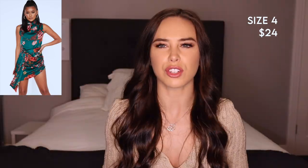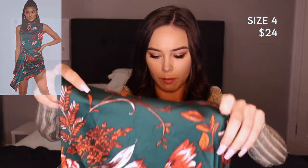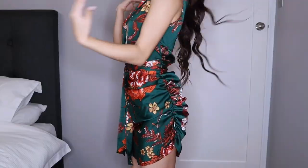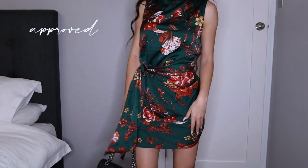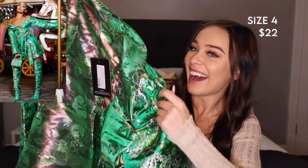I actually like this bit — it's hard to show you, I'll just put the photo up in the corner, but it looks kind of like this. I'm not sure if I can make this work. You guys can't really see what it looks like right now, so I'm just going to try it on for you.